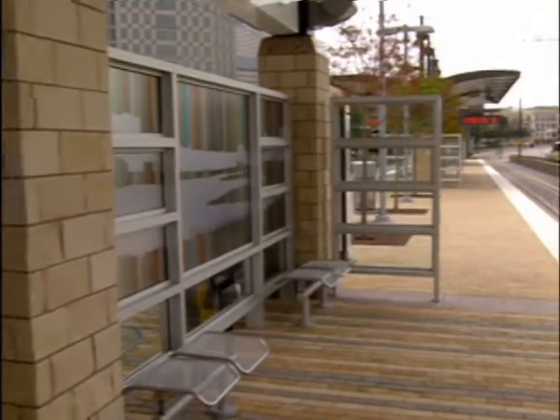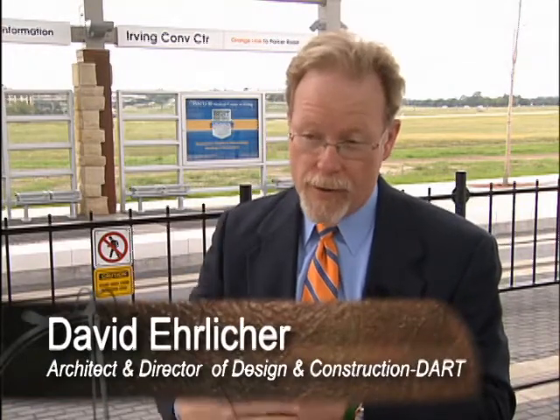David Erlicher is responsible for the overall design of the DART rail stations through the DART art and design program. In that program, they team up an artist, an architect, a landscape architect, and representatives from the neighborhood where that station is located. They work together early on in the design process to build consensus on what's important to that neighborhood and how that's realized in the art and design of the station.